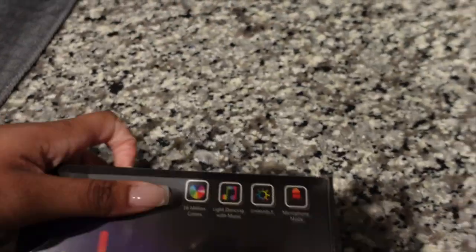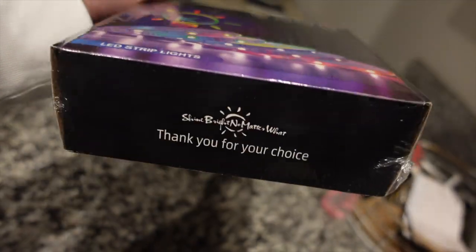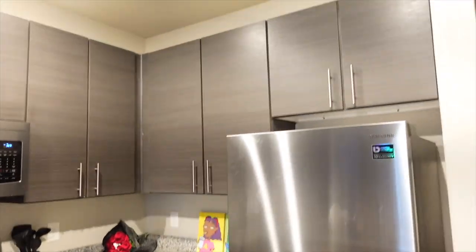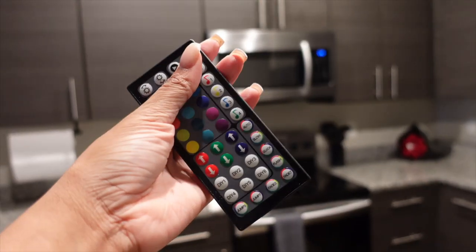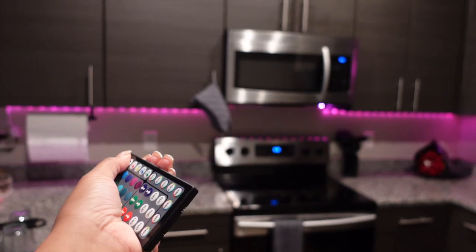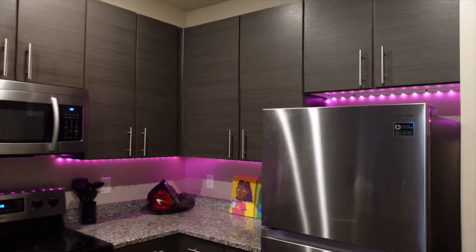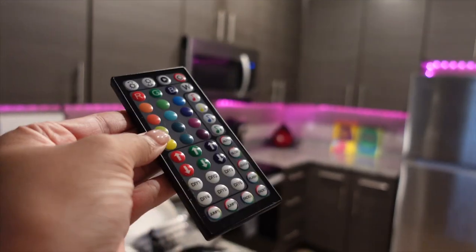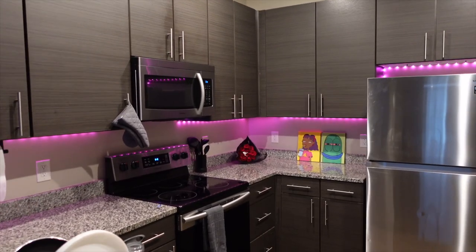Good morning y'all, today is Tuesday morning. I'm getting my life together to get ready for work, but I wanted to show you guys that I ended up installing some LED lights. I ordered them from Amazon — I thought they would make a cute touch to the kitchen. I will have the ones that I got from Amazon in my Amazon storefront, so make sure you guys check my description box. Everything that I purchased for my apartment will be linked there. So here's my kitchen — I ended up putting them underneath the cabinets. They came with this remote, so all I have to do is turn it on. I have them set for pink — isn't it so cute?